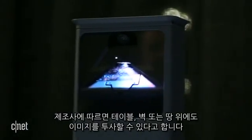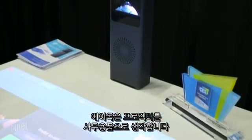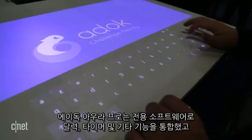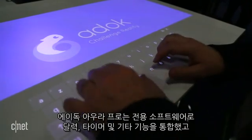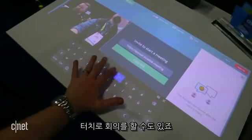The company says they can project an image onto a table, a wall, or even the ground. ADOC imagines the projector device as an office accessory. A software suite called ADOC Aura Pro integrates with your calendar, then incorporates timers and other overlays to help guide your meeting around the touch interface.